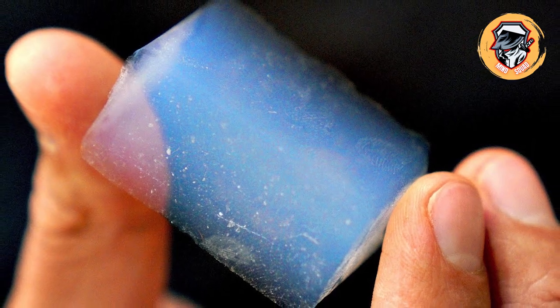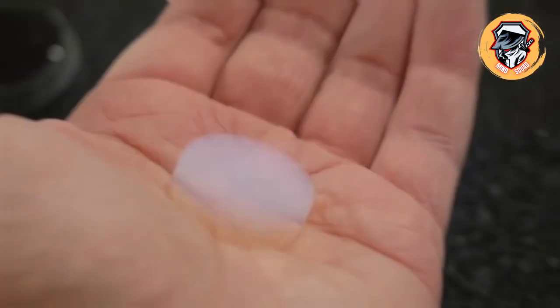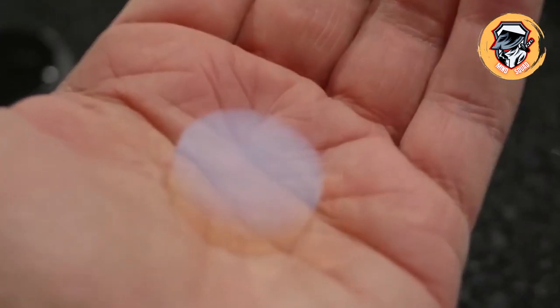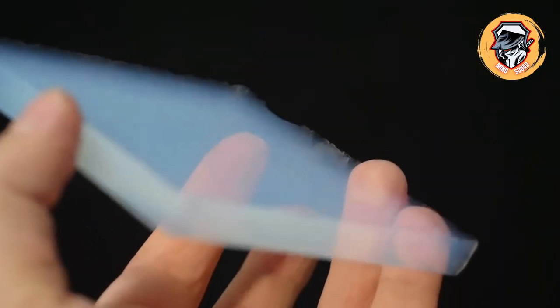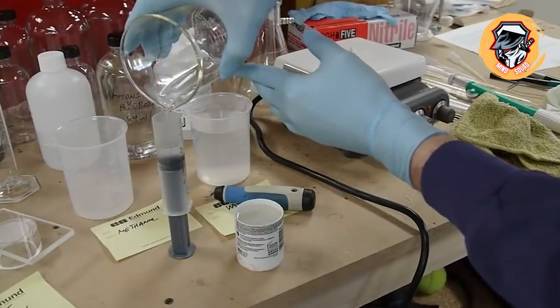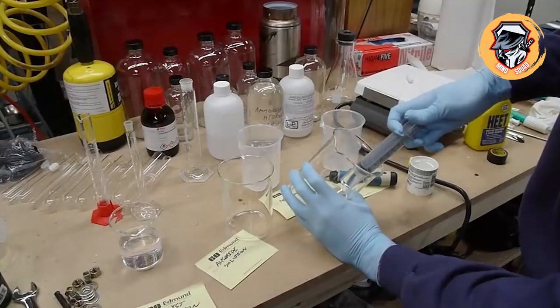Aerogel is an ultralight material made from gel and gas. It's been nicknamed frozen smoke or solid cloud because of its ethereal appearance. Scientists have created more than a dozen recipes for different types of aerogel, but they all share a similar process: mix chemicals together, let them settle into a wet gel, and then suck all of the liquid out.